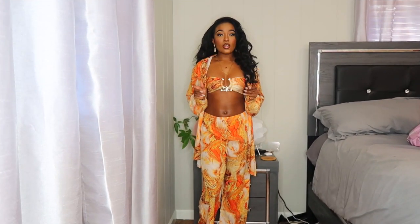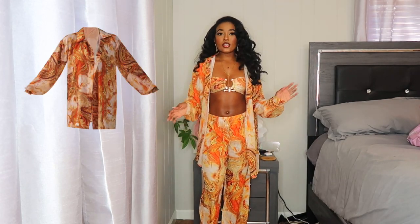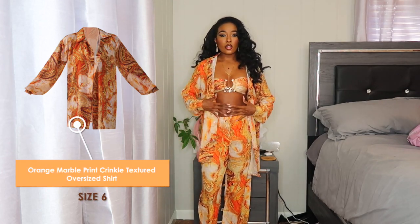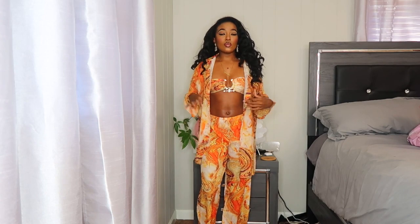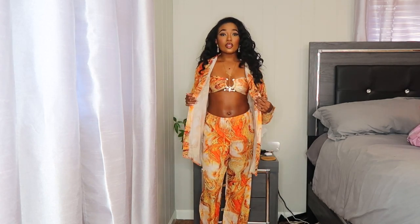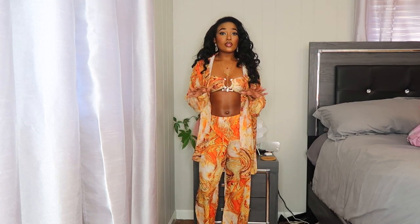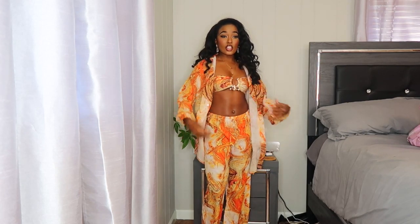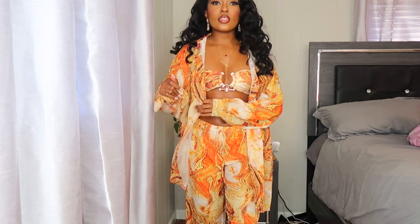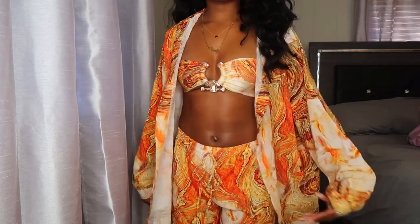Let's start with what I'm wearing. This entire set is from Pretty Little Thing. Starting with the shirt — it's an oversized beach shirt, really cute, with an orange marble print. The whole set has different shades of orange and cream colors. I got this in a size six; I normally get a four but it was the last one in stock, so I had to grab it. I actually like the fit — it's supposed to be an oversized look anyway. It gives me a sunset on the beach type of vibe.